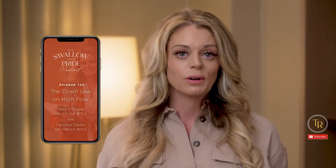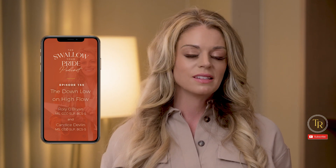If you're looking for more information, please check out episode 153 of the Swallow Your Pride podcast, where I interviewed Rory O'Brien and Candace Devlin on this topic.